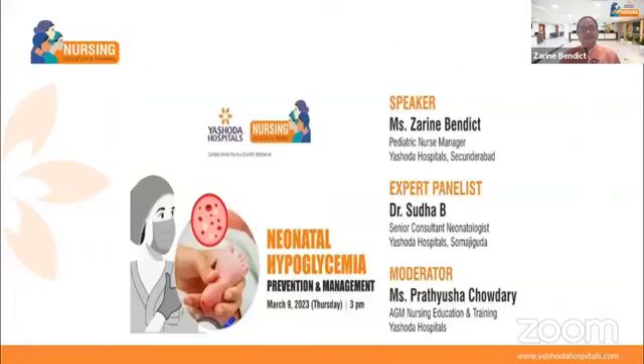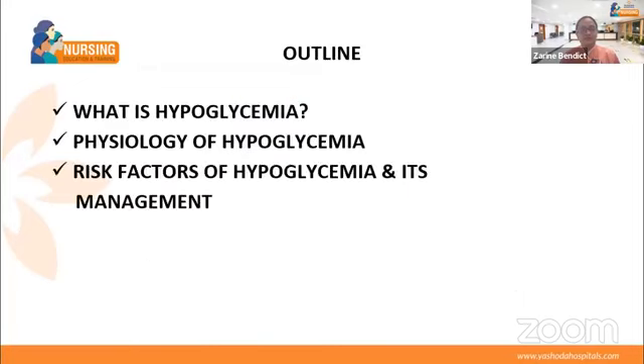Good afternoon, Dr. Sudha Ma'am and Pratisha Ma'am. Today's topic is hypoglycemia. Hypoglycemia is the first ever health issue a baby faces when he is born. As soon as a baby is born, the baby's first condition of concern is hypoglycemia. Today let us cover what is hypoglycemia, the physiology of hypoglycemia, risk factors, and its management.